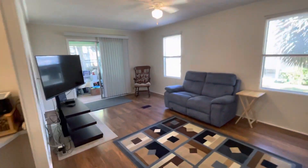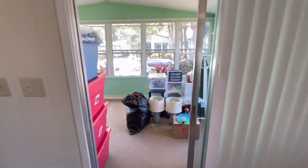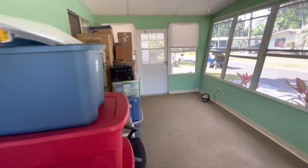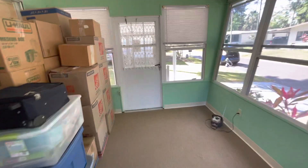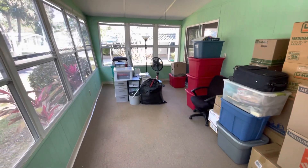We'll exit out through the Florida room, which does not currently have any air conditioning unit in it. Obviously there's a lot of stuff out here as they are in the process of moving, but you could easily add this under air and make this livable space. This room is about 24 feet wide by about 10 feet.